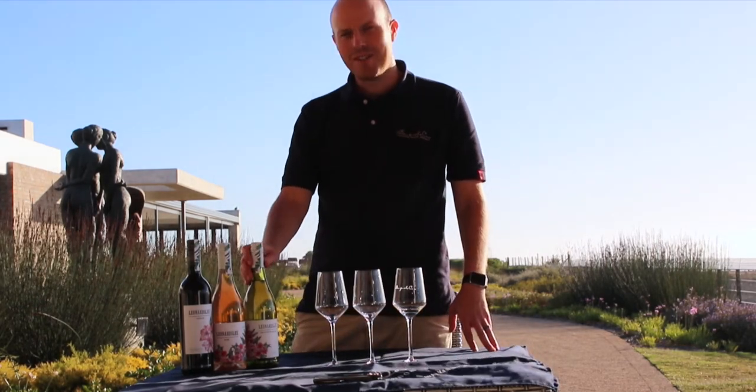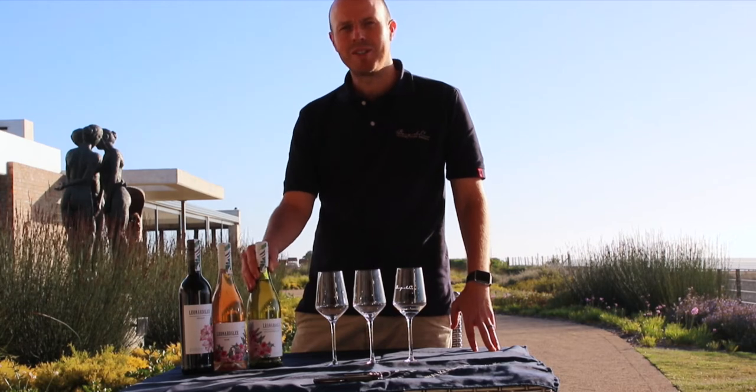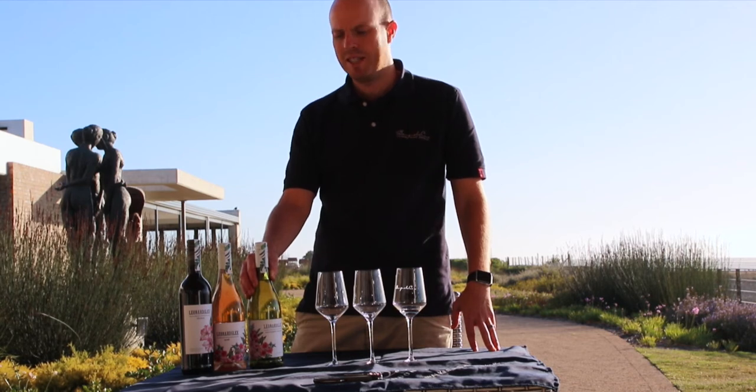Hello, I'm Johan Furie, the winemaker at Benguela Cove Wine Estate in Hermanus, South Africa and also the soon-to-be House of Lennersley in Sussex in the UK.